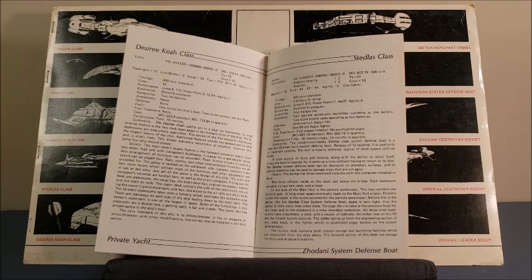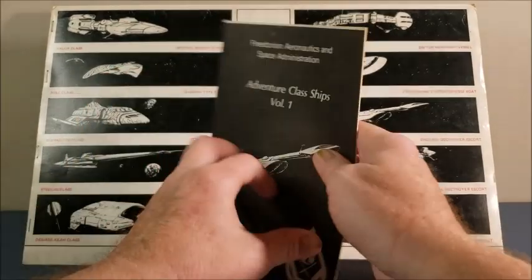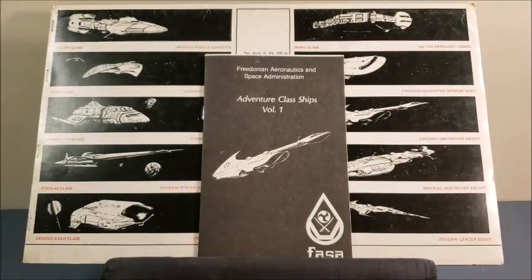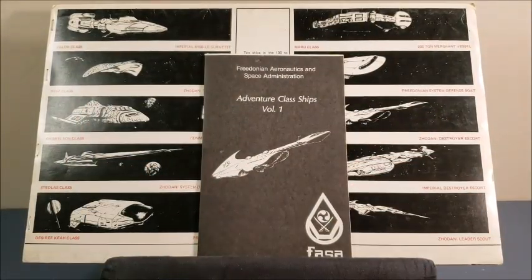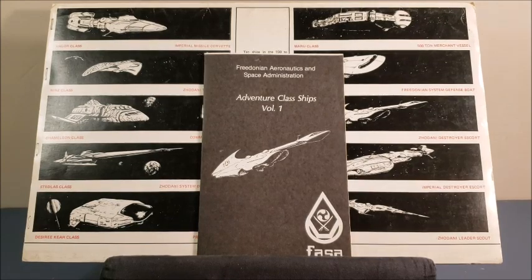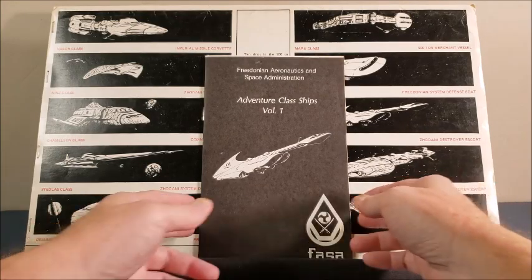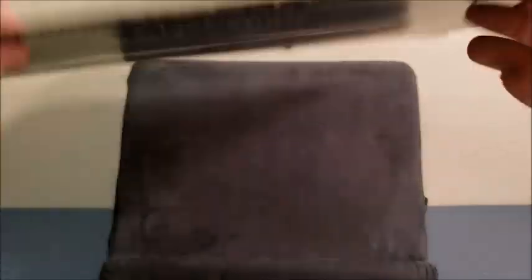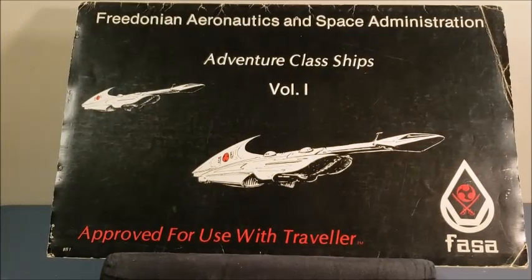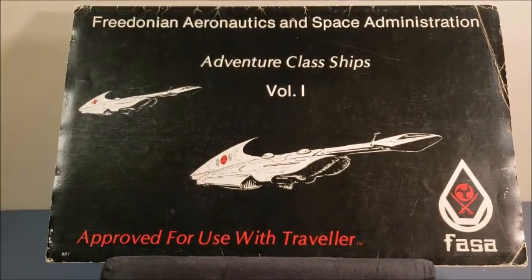This was so worth it. The book itself has a little bit more artwork. The booklet came separately from the deck plans. I do want to point out that these were published by FASA under license from Game Designers' Workshop.